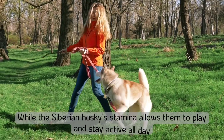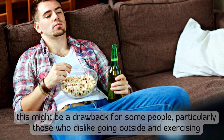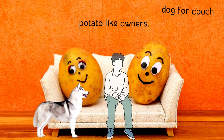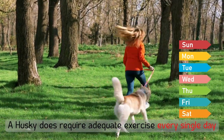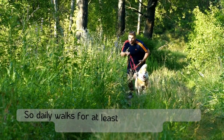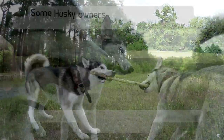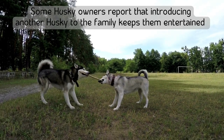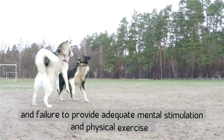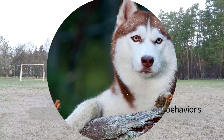Number three: Siberian Huskies require a lot of exercise to match their high stamina. While their stamina allows them to stay active all day, this might be a drawback for people who dislike going outside and exercising — a husky is not the ideal dog for couch potato owners. Huskies need adequate exercise every day, including daily walks of at least an hour, running, yard adventures, and playtime with other dogs. Failure to provide adequate mental stimulation and physical exercise will most likely result in undesirable behaviors.